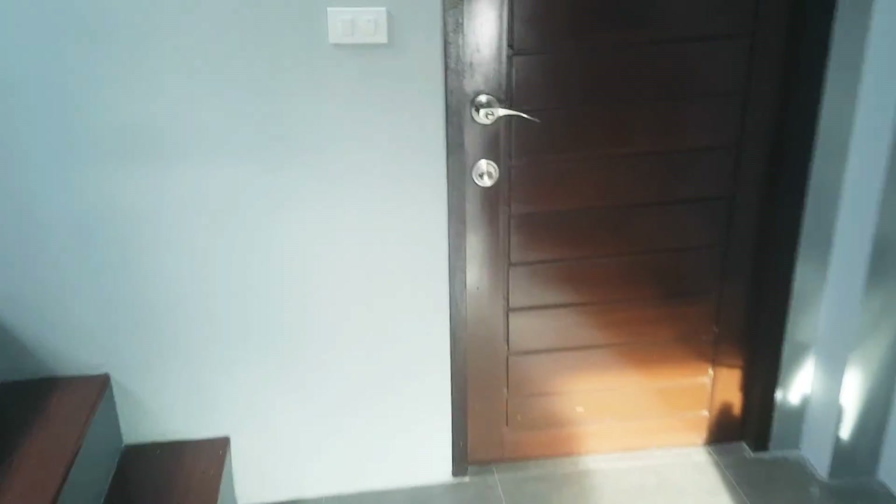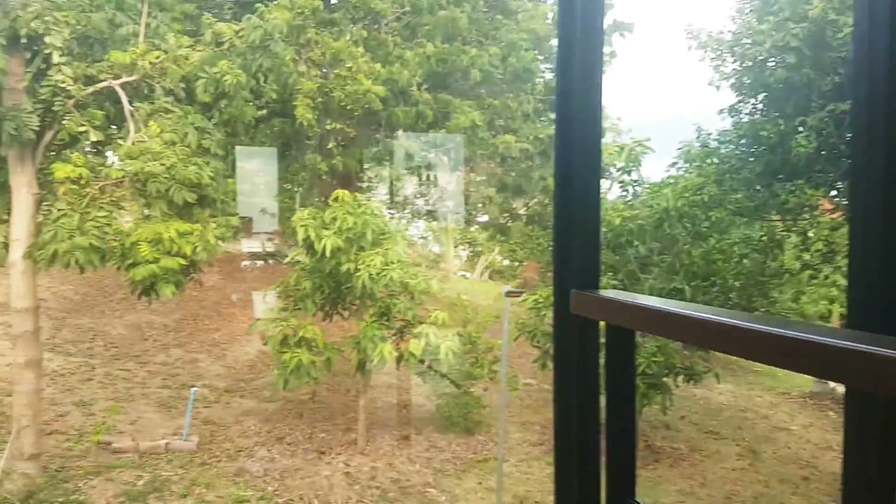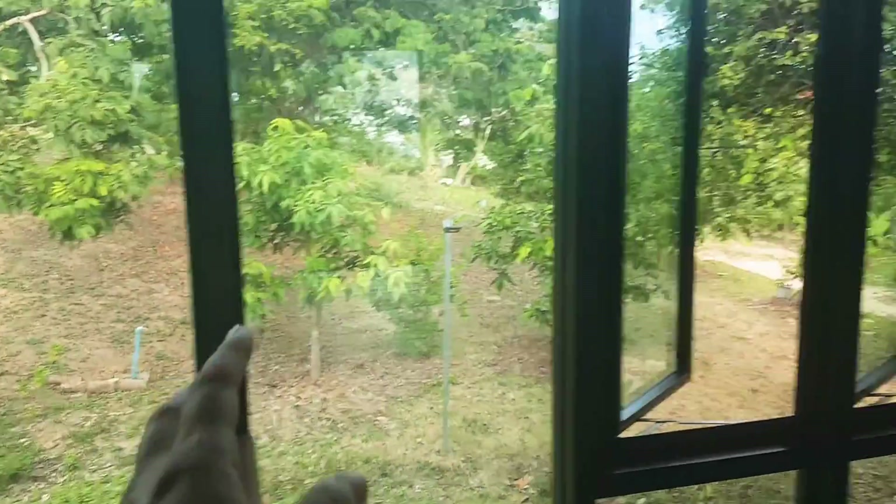So here we have the master bedroom, and here we have a toilet. Then I go upstairs. It's really nice territory.